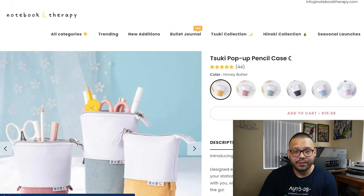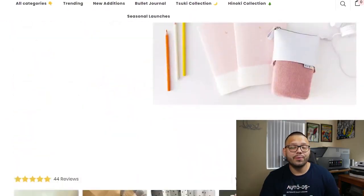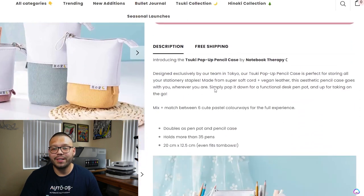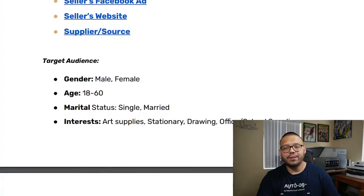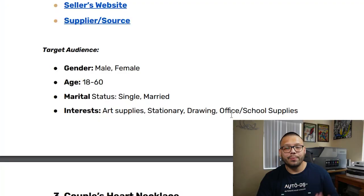Taking a quick look at the seller's website, it's a very clean website — the product page is fairly simple, straight to the point, and aesthetically pleasing. They have 44 reviews for good social proof, and the product description is right at the top so you don't have to scroll. Always try to have the product details right in your customer's face. The supplier on AliExpress is selling it for $3.09, discounted from $6.43, with a $6.73 shipping fee. The Facebook target audience is both male and female, ages 18 to 60, single and married, with interests in art supplies, stationery, drawing, and office and school supplies.